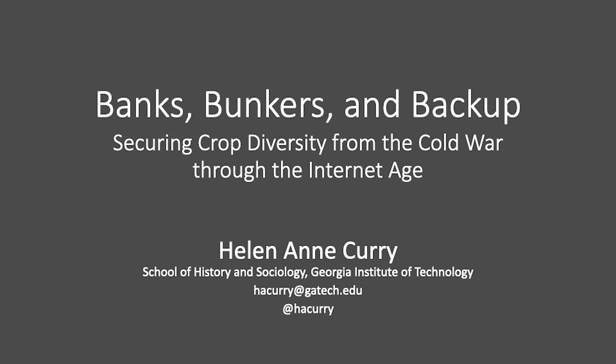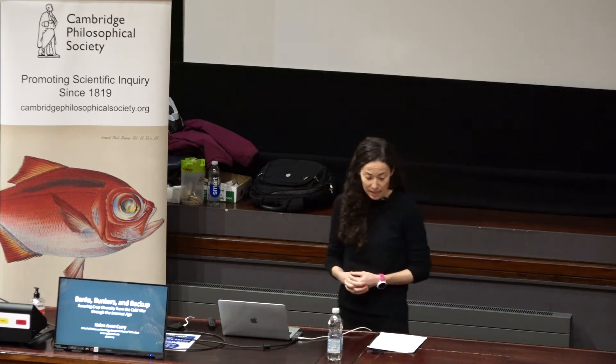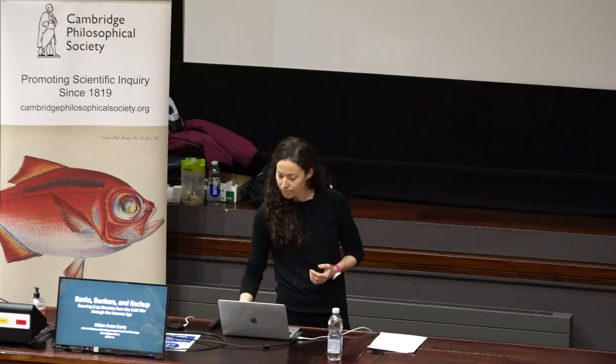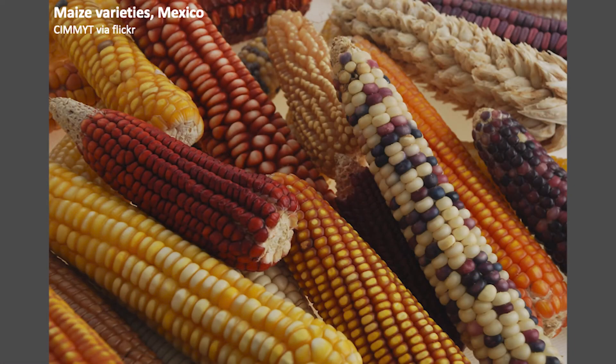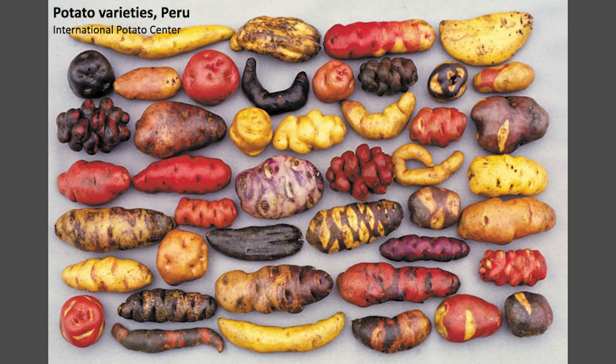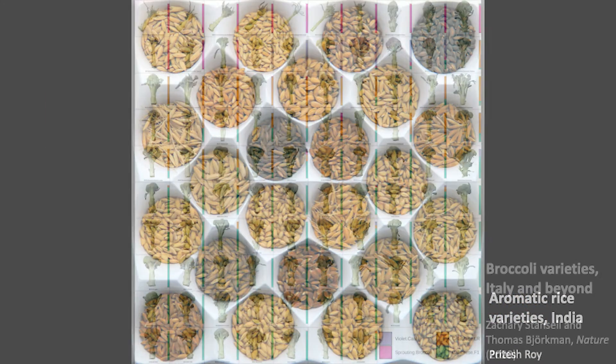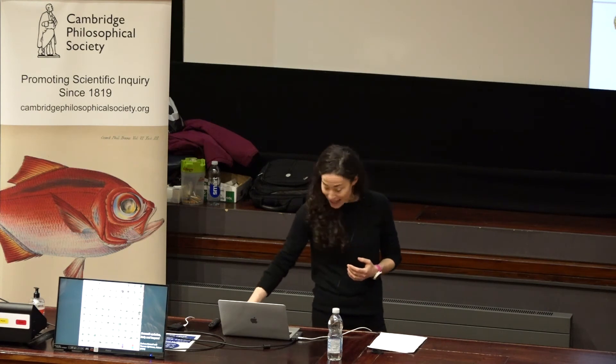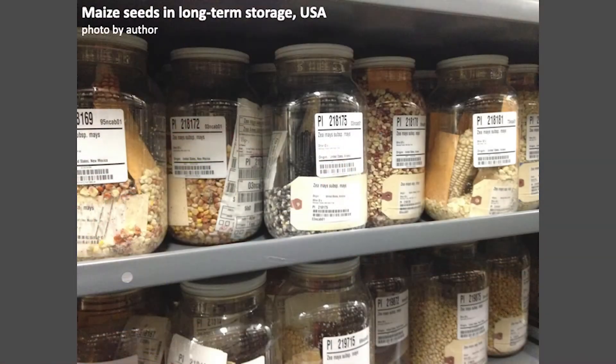My talk tonight draws on my ongoing research into the history of efforts to preserve genetic diversity in crop plants, especially the world's many distinctive varieties of food crops — maize, potatoes, rice, broccoli, and so on. You can imagine the thousands of possibilities here. For many plants and in many places, this genetic diversity is conserved chiefly as seed samples — seeds sourced from farms around the world, typically set aside in storage to await some future need.